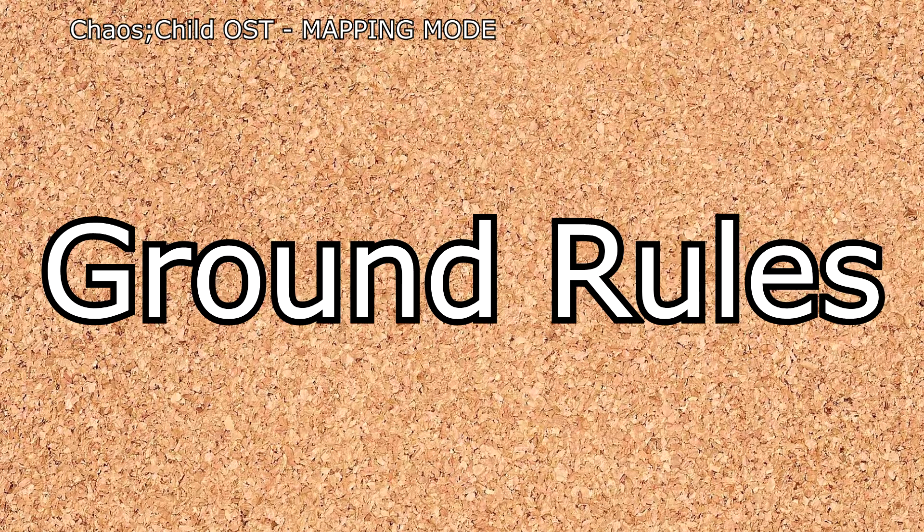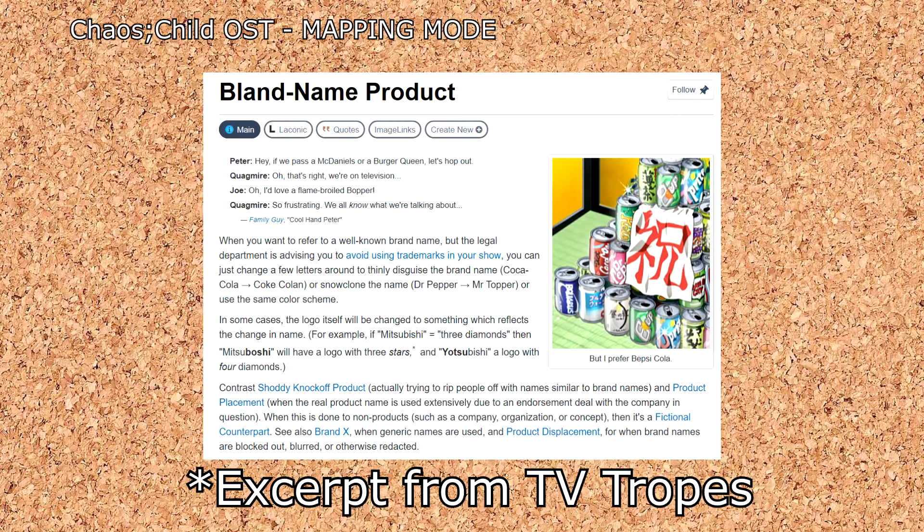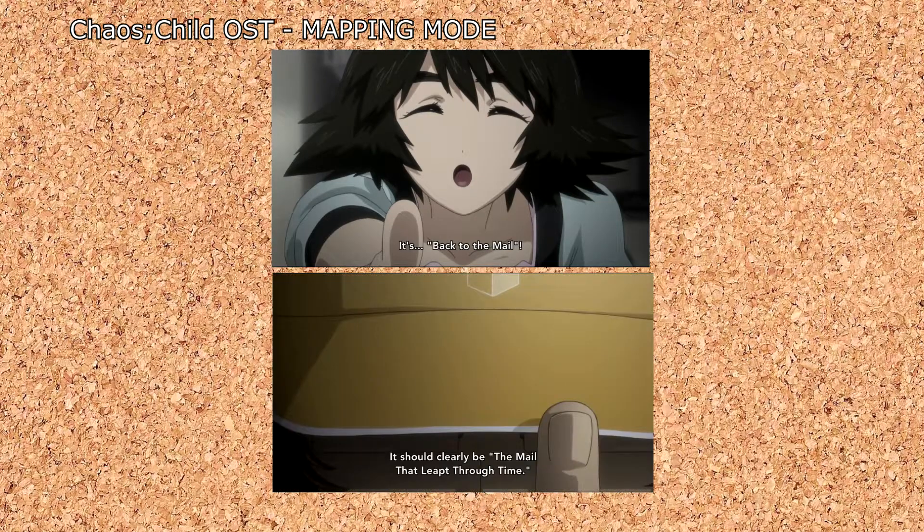First, let's lay down some ground rules. This video is about compiling the in-universe brands of Sci-ADV, not compiling a list of references. A bland name product needs to be something that can clearly be recognized as its real-world equivalent, while being different enough to be legally distinct. Thus, while "Back to the Mail" and "The Mail That Left Through Time" are good references, they don't count, since in-universe we don't know what's being referenced.